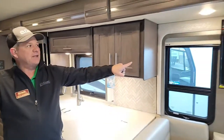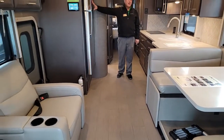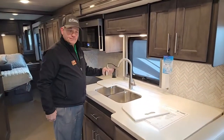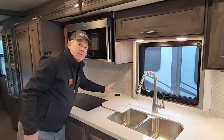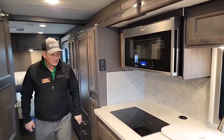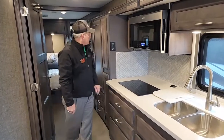Your television is straight across from your theater seats, and you also have a soundbar there. Residential refrigerator with ice maker. Nice big sink with the chef's nozzle. And then you have the power hide, convection microwave, and induction cooktop. Lots of storage — the drawers come all the way out so you don't have to reach in.